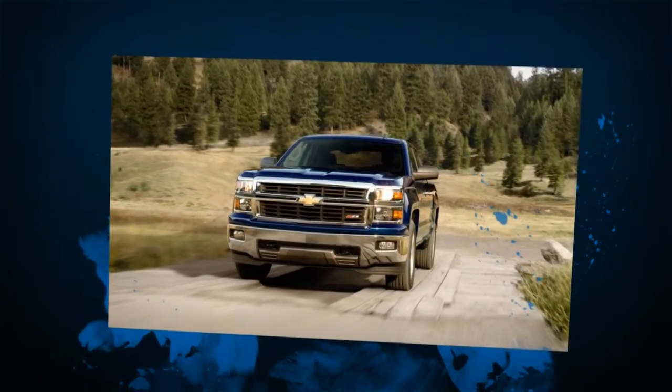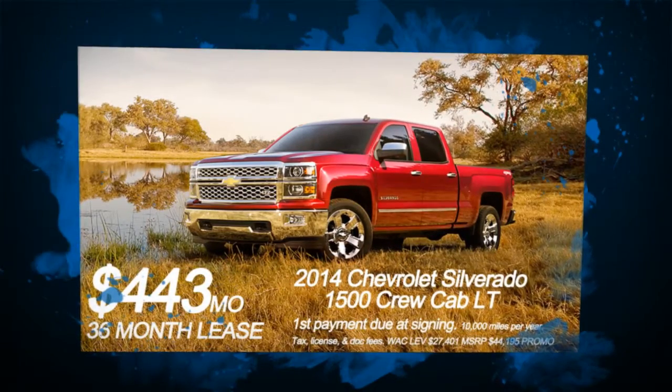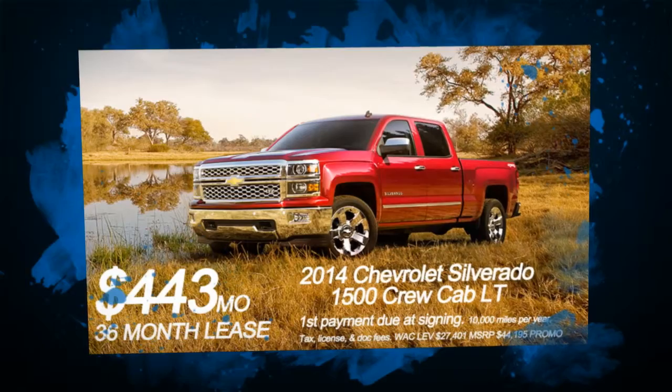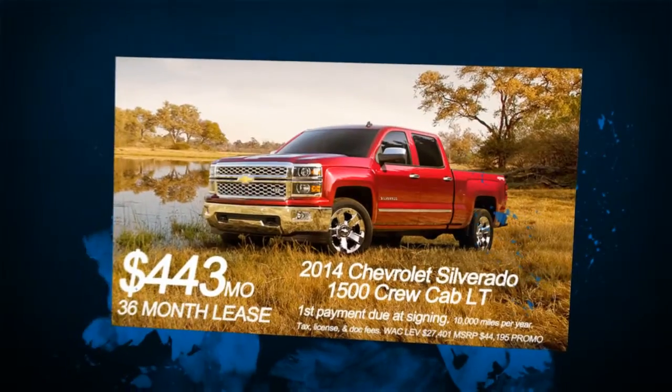And now it has more ways than ever before to get the show on the road. Featuring the most innovative carless class efficiency with the Ecotech 3 engine, and technology that connects, protects, and entertains. So sit back and relax with the Silverado. It's strong for all the roads ahead.